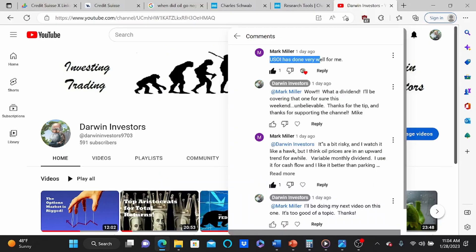Hello and welcome to another episode of Darwin Investors. A few days ago, a viewer posted a comment that said USOI has done very well for me. Because I check out all my comments and look everything up, I looked up USOI and it made my eyes pop out of my head. I had to ask myself: what is USOI? What's the catch? Why does it pay such a high dividend? So I did some research and here's what I found.